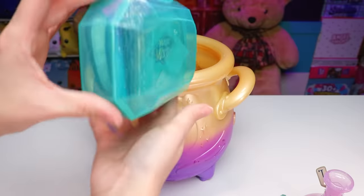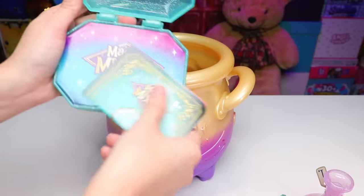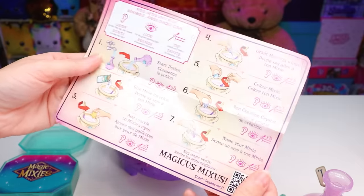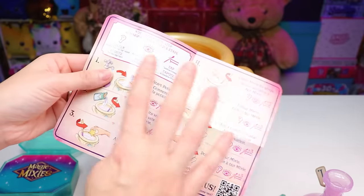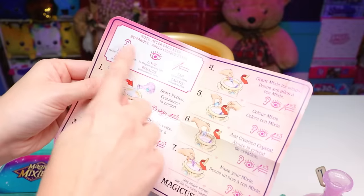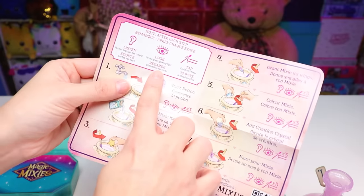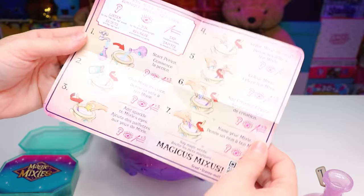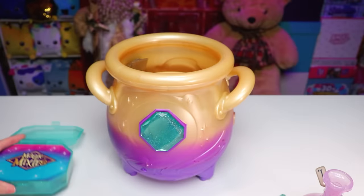Inside we have more cardboard and an aqua gem container filled with stuff and more embedded silver glitter. We've got a little spell book, and inside it tells us exactly what we need to do to create our creature. After each step we need to pay attention and listen for the tap tap tap sound, look for the green glowing light, and then tap our cauldron three times. I guess we have to do those steps in order for anything to work.